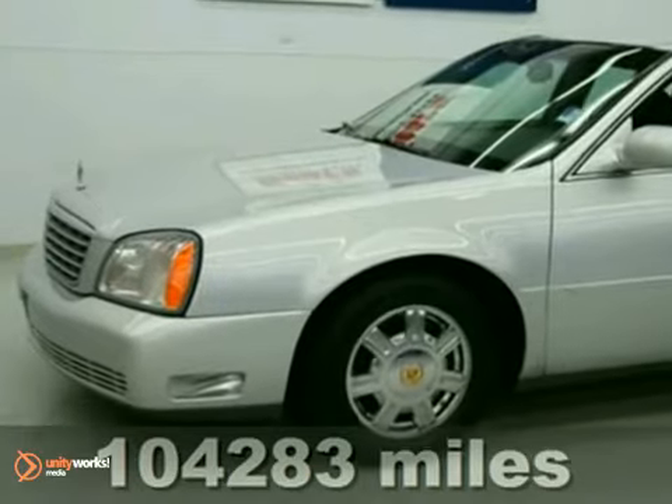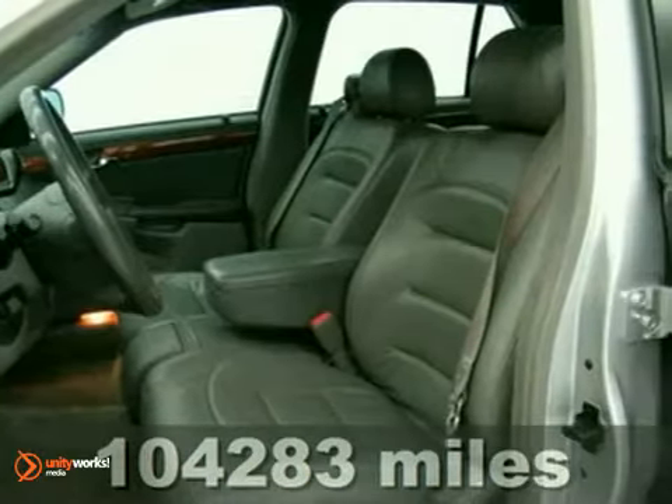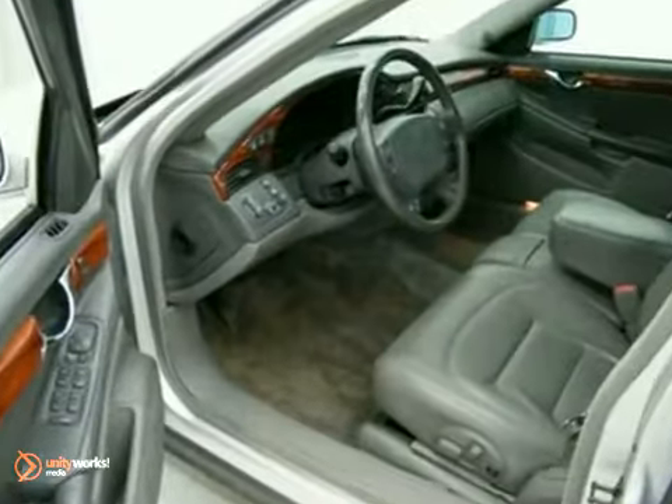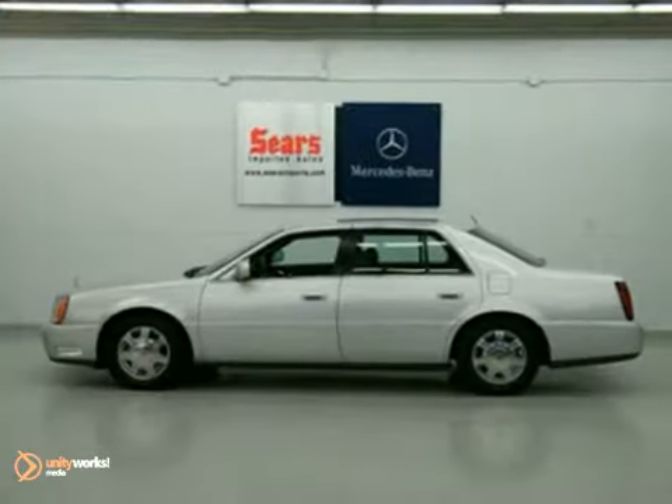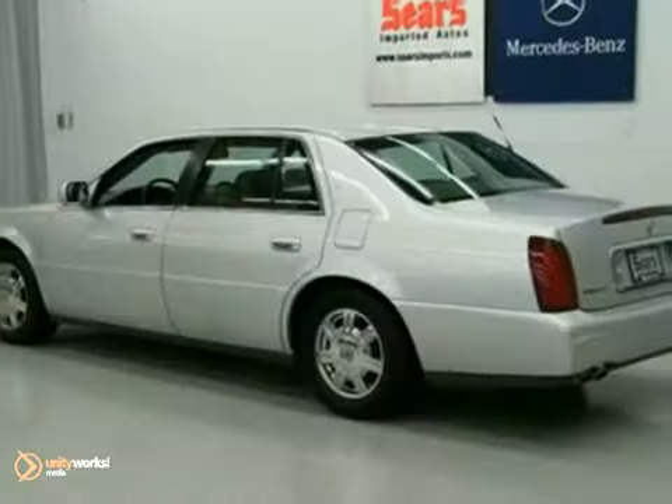It features traction control, anti-lock brakes, and a leather-wrapped steering wheel with controls. It has a CD player and leather seats. The OnStar system makes this vehicle hard to pass up. Come in and take a look for yourself today.